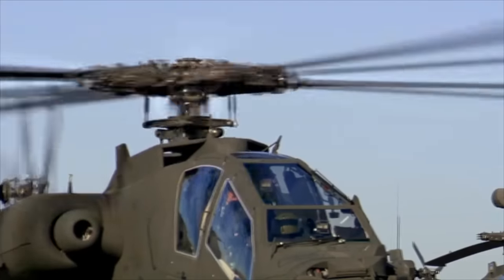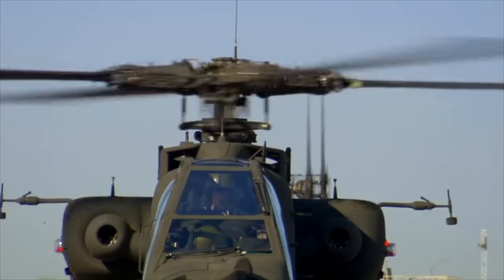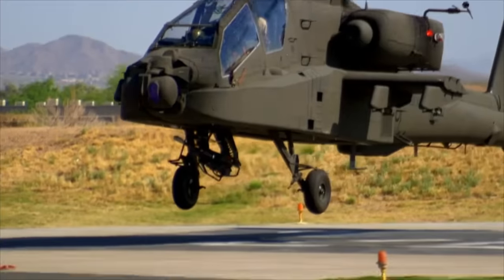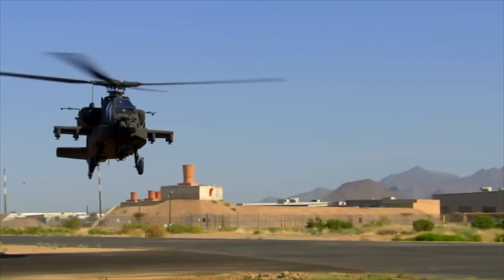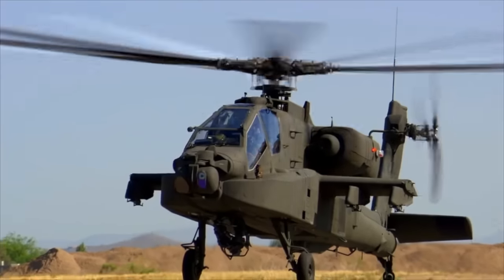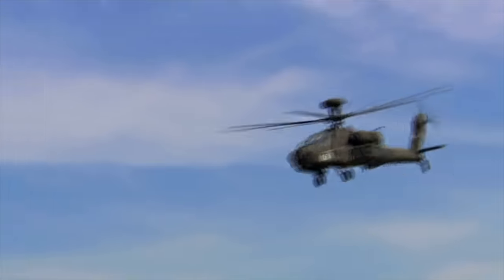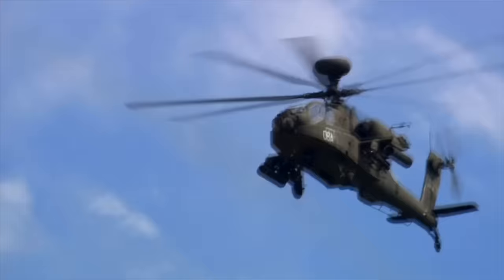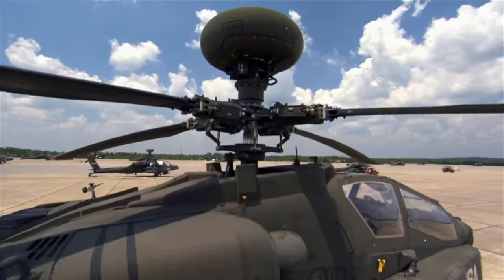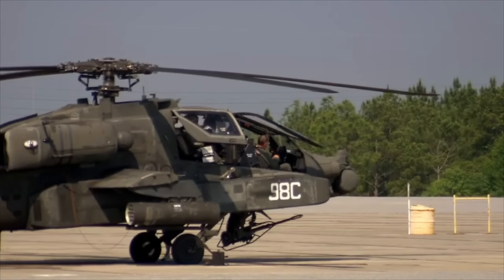Next, they run the engine at full speed to test all the internal systems. Boeing's test pilots then begin airborne testing, which includes vertical takeoff and landing, sideward flying, reverse flight, and hovering. Once it passes the hovering test, it is ready for the maiden flight. The final challenge is to test the maximum acceleration feature. And that concludes the three-month assembly process of the world's most advanced attack helicopter, the Apache Longbow.